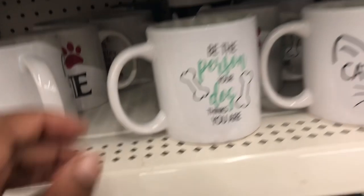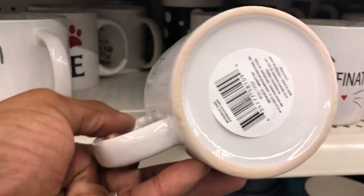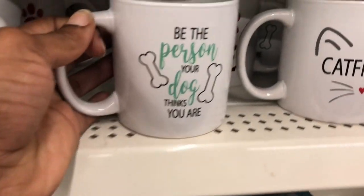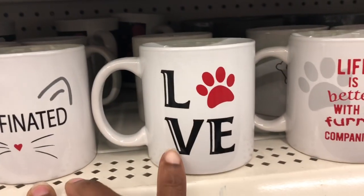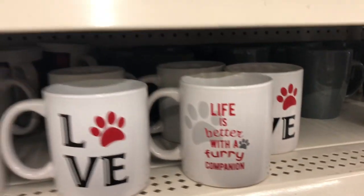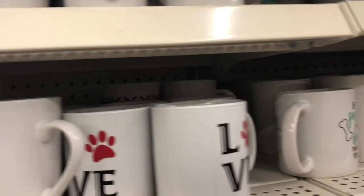For the animal lovers — these are probably distributed or imported by Greenbrier International. This one says 'Be the person your dog thinks you are,' caffeinated. One says 'Love' with a paw print, and another says 'Life is better with a furry companion.' I think those are all the animal ones I see.